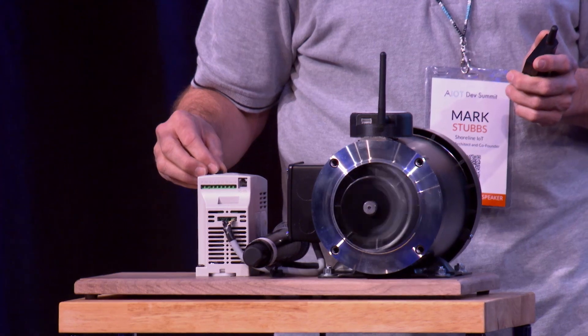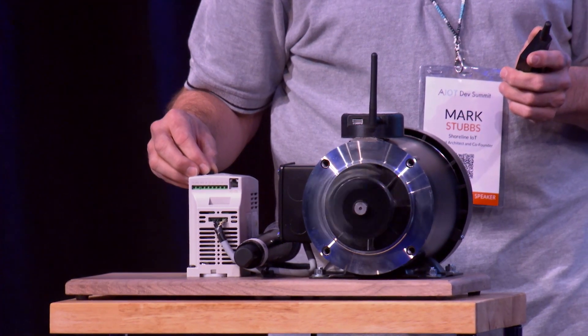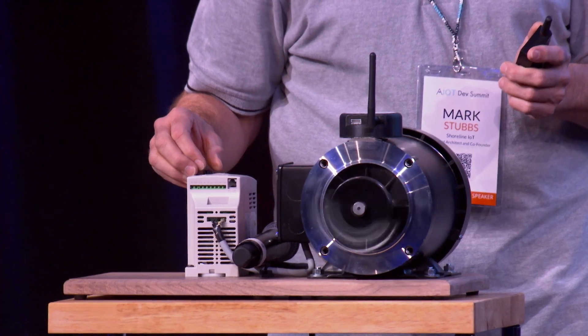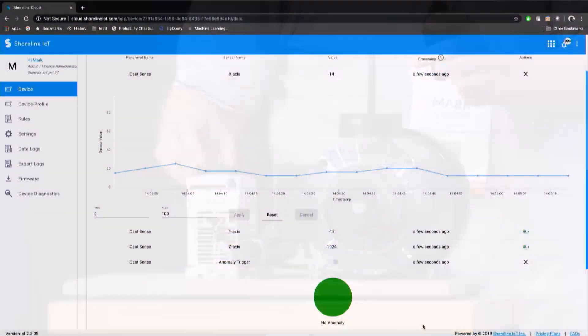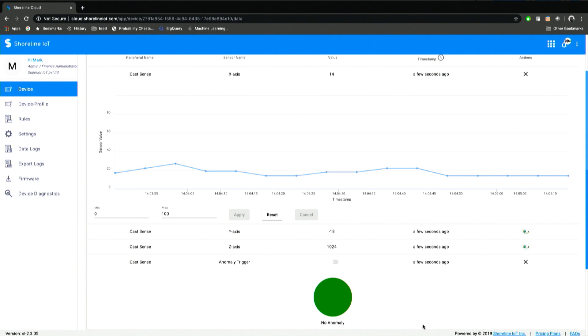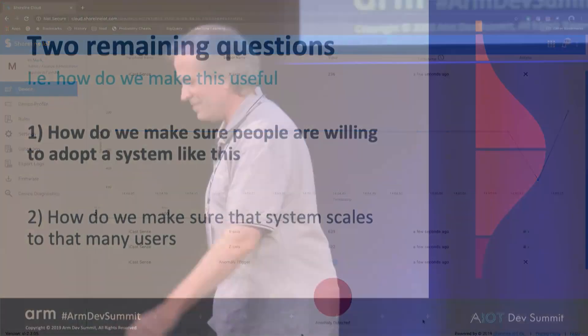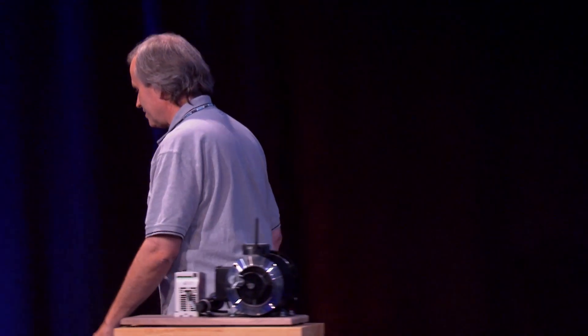Typical demos — there it goes! Now it's detected. What it's going to do is communicate that fault up to the cloud, and then this anomaly indicator should go red. Are you seeing live data update? There it goes. It's a system that works, which is great.